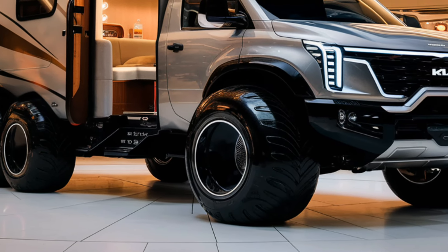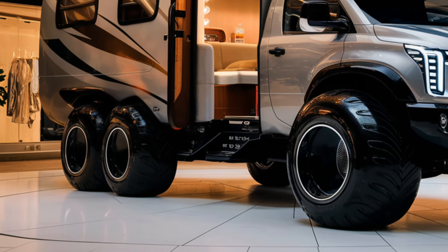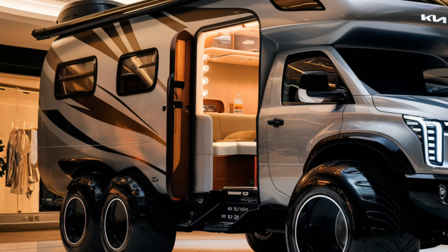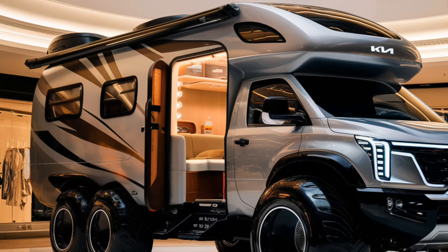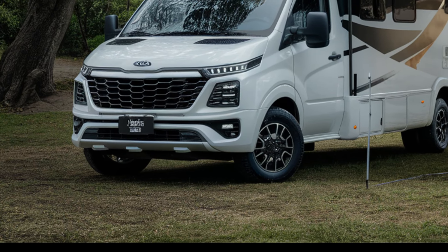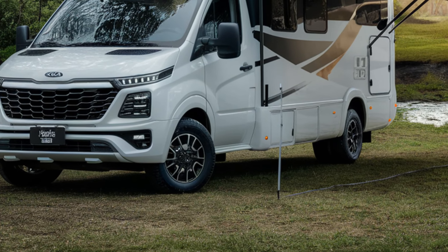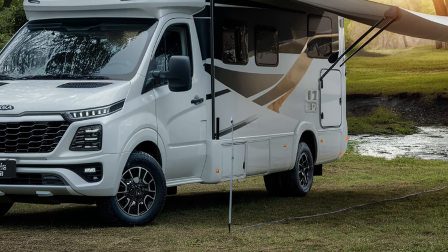Powered by a turbocharged engine, the Kia Motor Home Camper offers sufficient power to manage long drives and hilly terrain with ease. It features a smooth ride thanks to its refined suspension system, which handles off-road conditions as well as highways. The vehicle has a hybrid option enhancing fuel economy while keeping emissions low. The camper is also equipped with four-wheel drive for improved traction on unpaved paths, making it ideal for adventurous travelers.